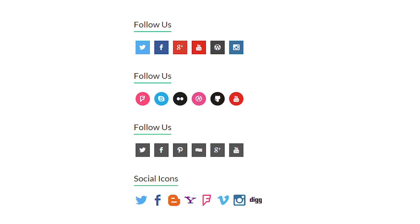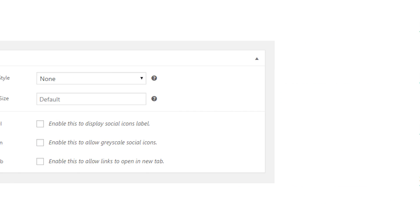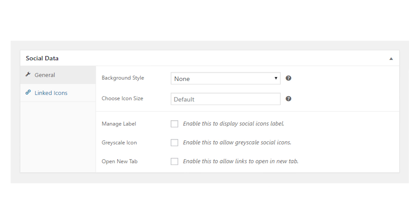How can your store visitors be sure that the website is active, secure, and worthy of their money and attention? All they need to do is check the linked social accounts. The Social Icons plugin supports over 200 popular social icons and lets you conveniently display them on your website. Thanks to flexible plugin settings, you can be totally sure your amazing social pages won't go unnoticed.